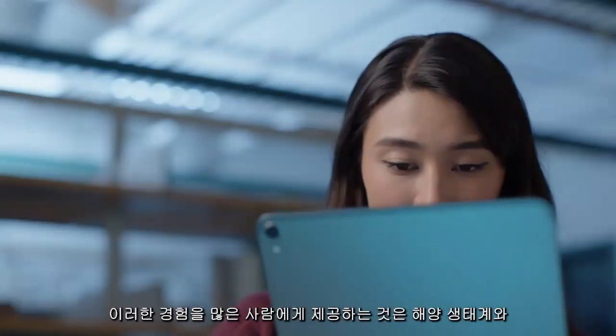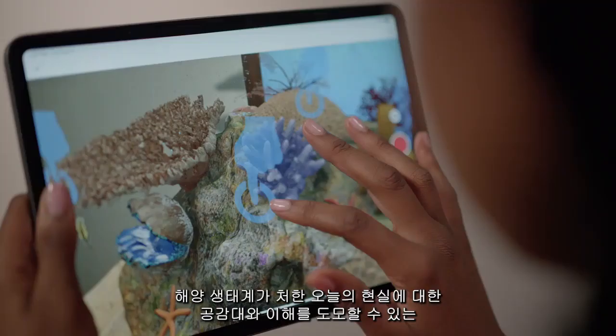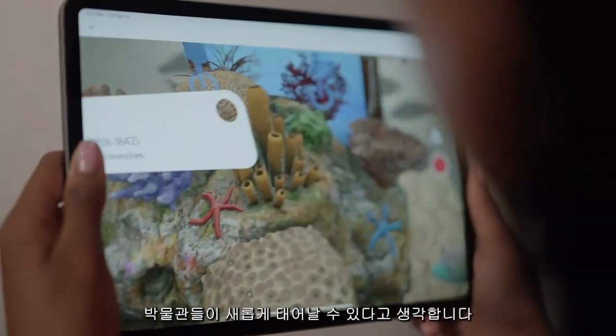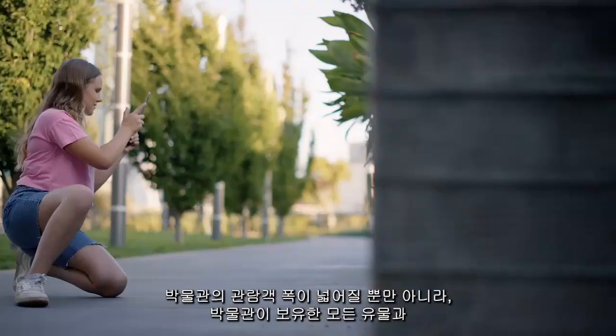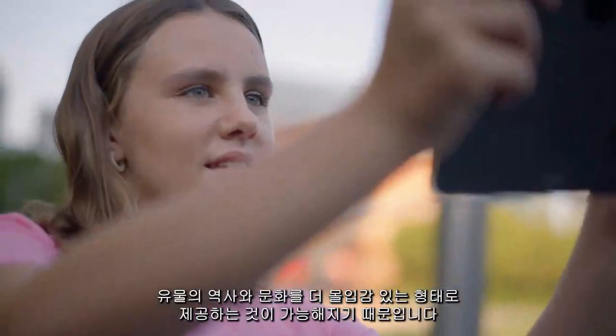It's really important to bring these kinds of experiences to people because it helps promote empathy and understanding of marine environments and what they're facing right now. Augmented reality really allows museums to reimagine and reinvent themselves, because it ultimately allows them to expand how the audience can immerse and experience all the artifacts, the history and the culture that they already have.